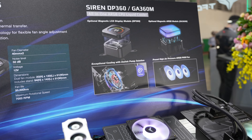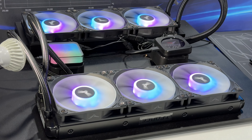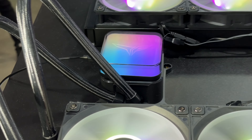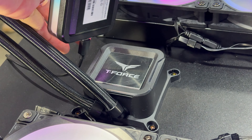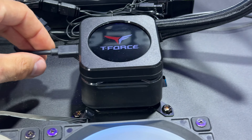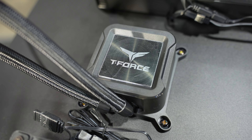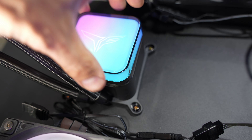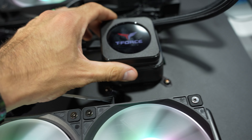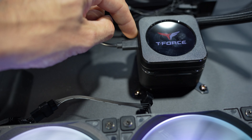Now we're going back to their AIOs. We have Siren DP360 and GA360M. The cool thing about these is you have the possibility to magnetically remove the top. This cover looks outstanding — you can add a screen or an RGB cover. Additionally, these can be sold and bought as accessories. So basically, if you want no RGB, you can go with this one; if you decide to go with RGB, you can go with this one; or if you decide on an LCD screen, you can do that. They are connected with a USB Type-C cable — it would be much better if it were angled, but still cool.